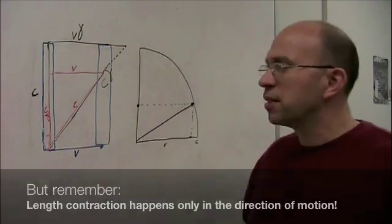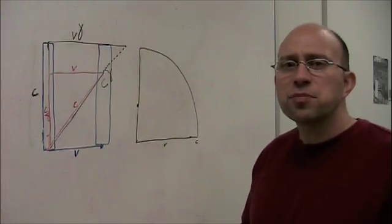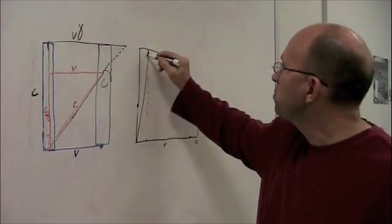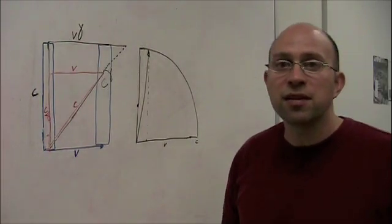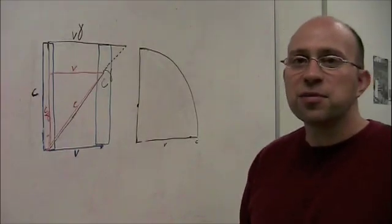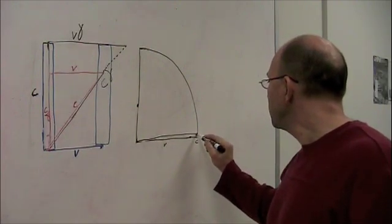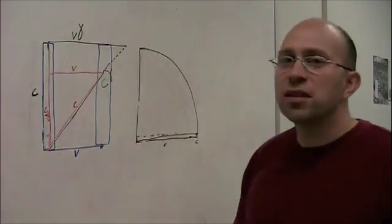Let's do a couple more velocities. At a pretty slow speed — say one tenth of the speed of light — we go over one tenth of the way, draw up to the circle, and draw the dashed line over. We don't have very much length contraction or time dilation at all at one tenth of the speed of light — basically a negligible effect. Now at the exciting speed of 99% of the speed of light, we draw as far over as we can get, put the needle there, and draw the dashed line over. We see quite a bit of contraction — about a factor of 10 at 99% of the speed of light.